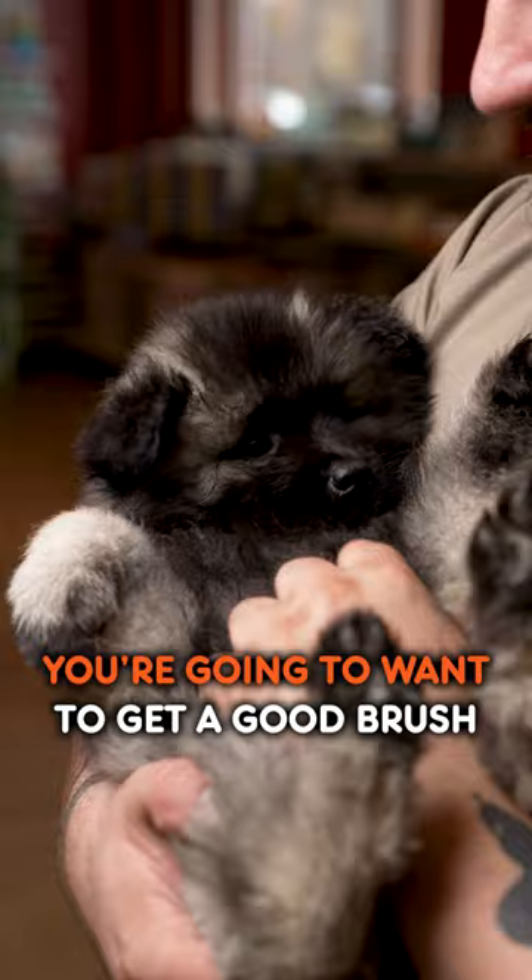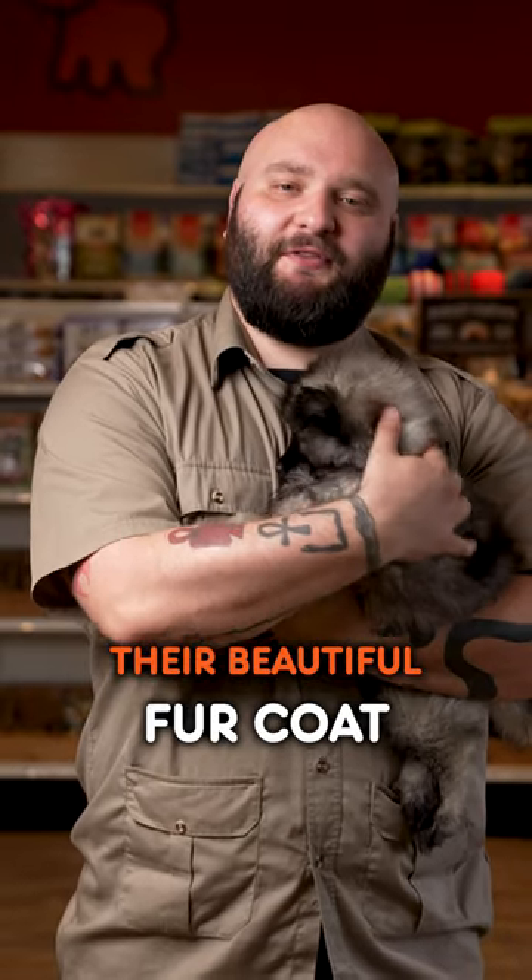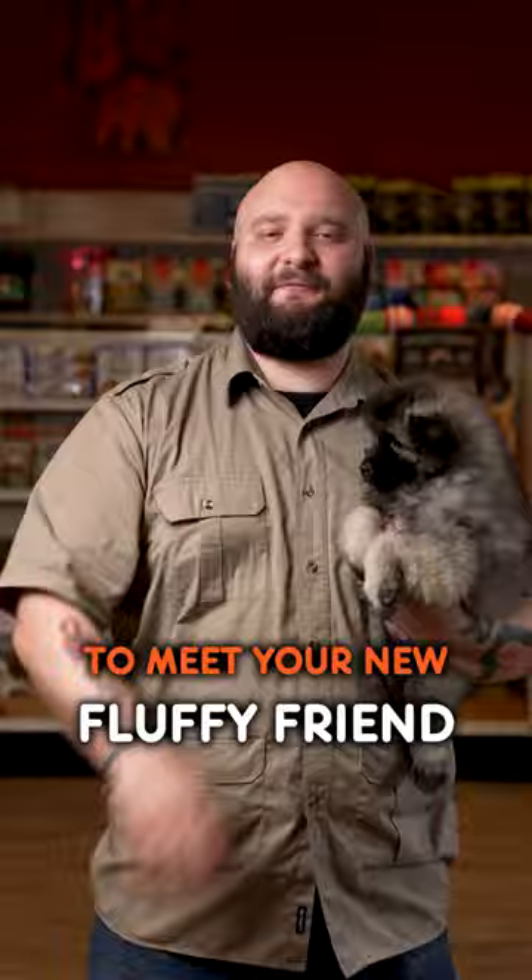Now, because these guys are so fluffy, you're going to want to get a good brush and brush them often to maintain their beautiful fur coat. Come to Pet Center today to meet your new fluffy friend.